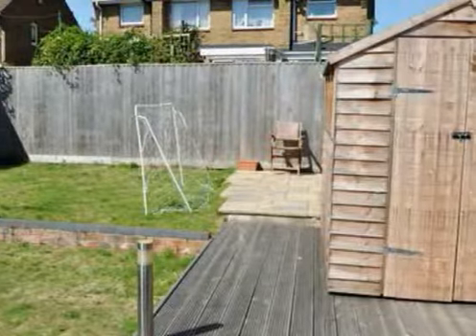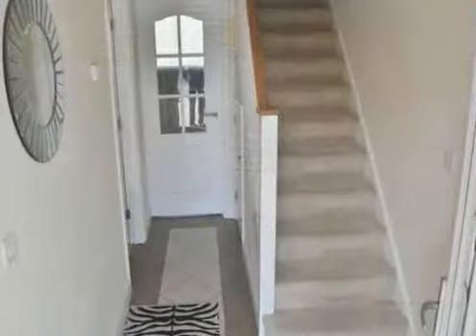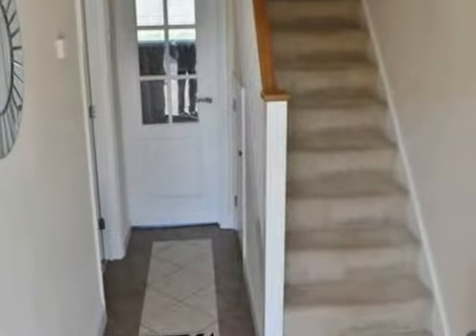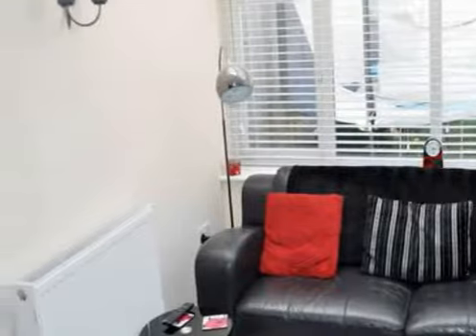the property benefits from gas central heating and UPVC double glazing. The spacious entrance hall takes you into a well-lit 14-foot lounge with an attractive bay window and feature fireplace.